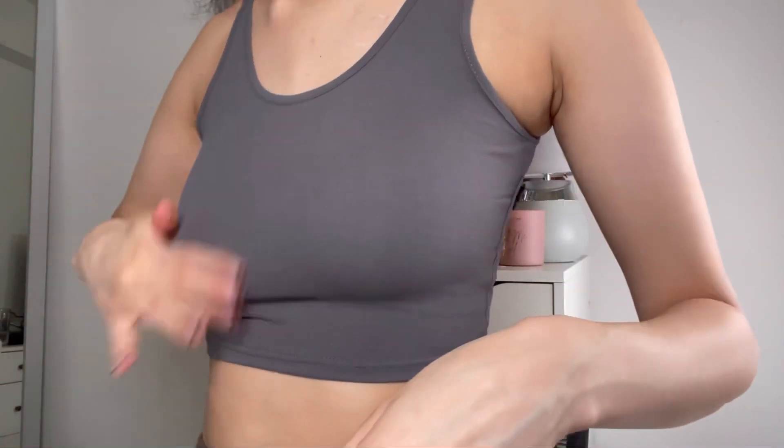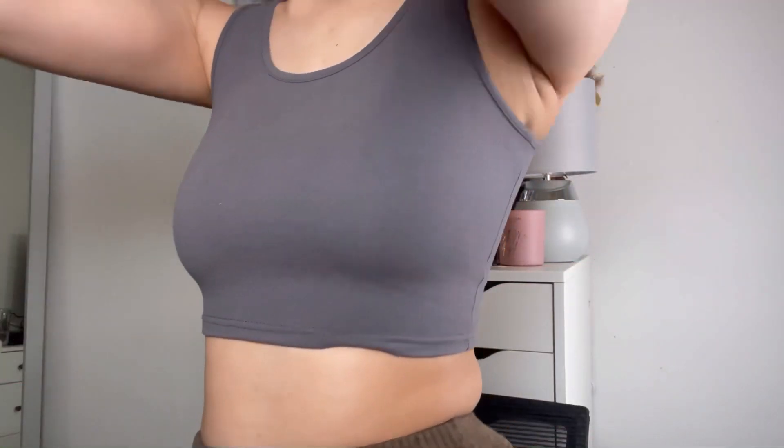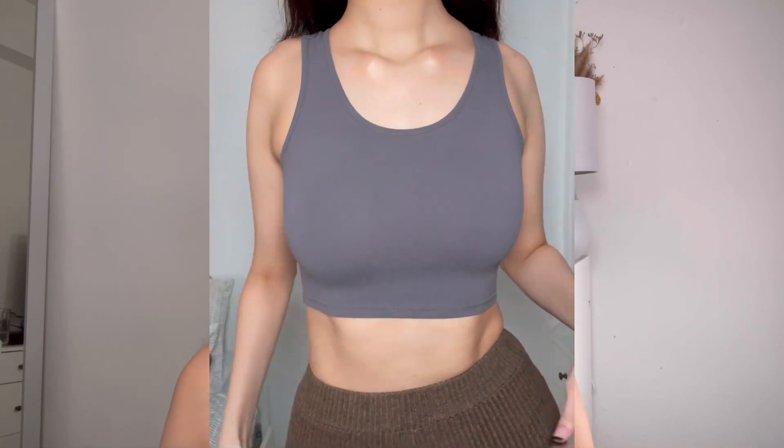The first item is this top — a plain cropped tank top for seven pounds. I grabbed this in a size medium in the shade gray. This is really nice, I actually really like it — it fits really nicely. I have got a really long torso but this fits really lovely. It's comfortable, it's not tight, and it doesn't accentuate any under-bits. It's nice material, thicker than usual, not see-through, and not ribbed.